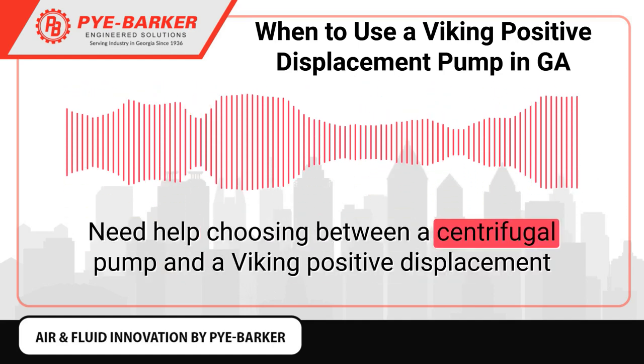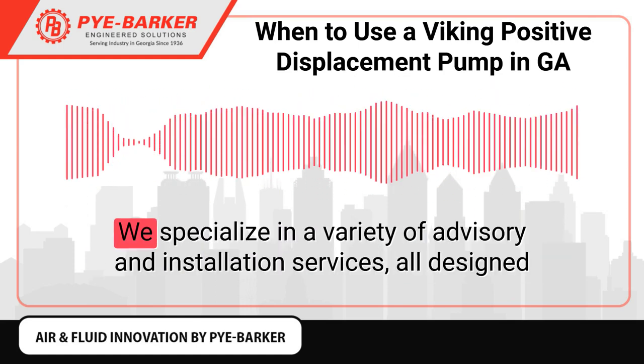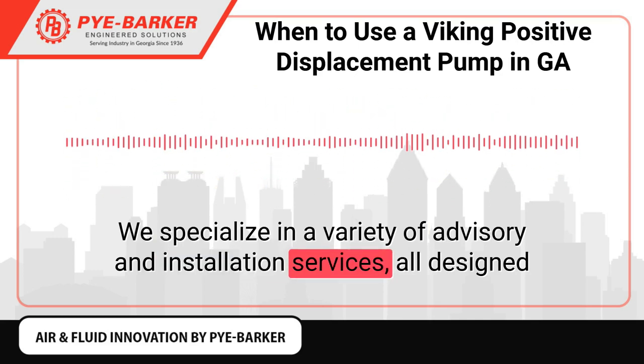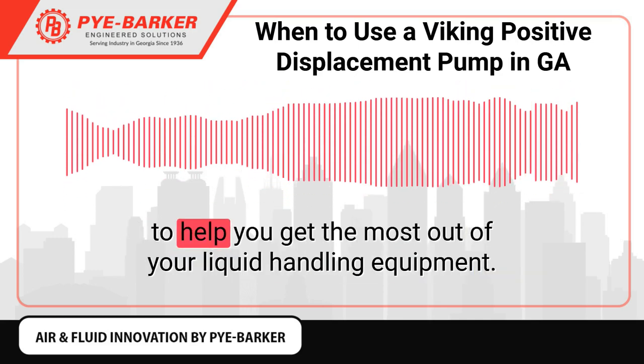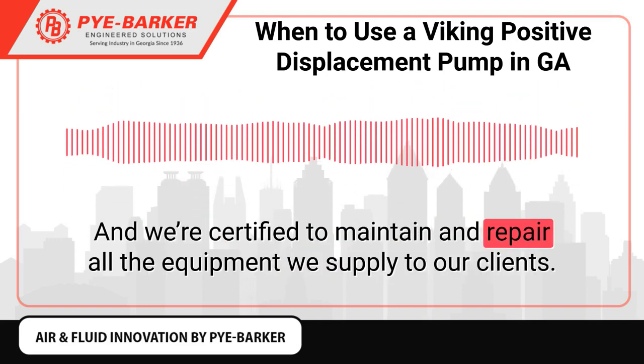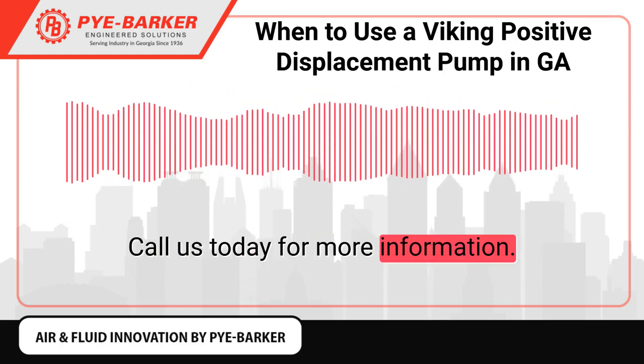Need help choosing between a centrifugal pump and a Viking Positive Displacement Pump for your application? We specialize in a variety of advisory and installation services, all designed to help you get the most out of your liquid handling equipment. We're certified to maintain and repair all the equipment we supply to our clients. Call us today for more information.